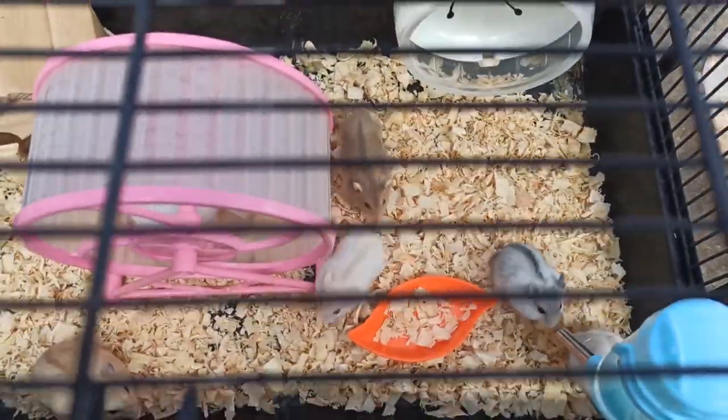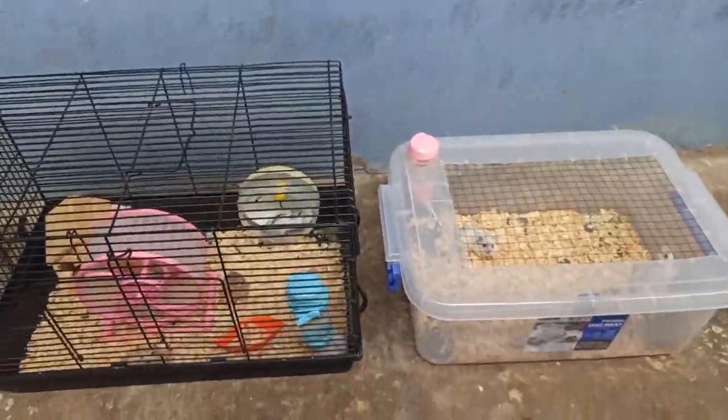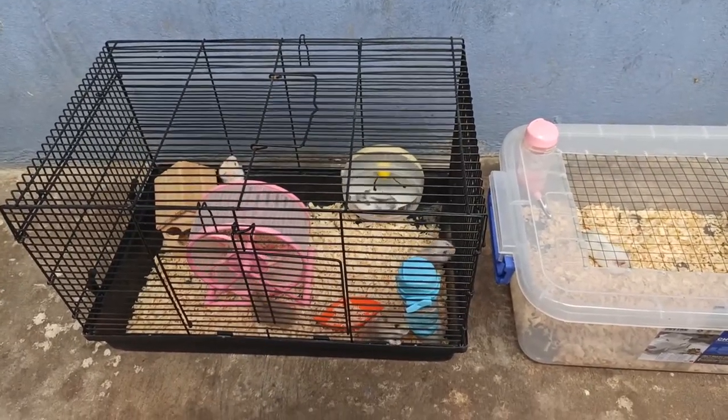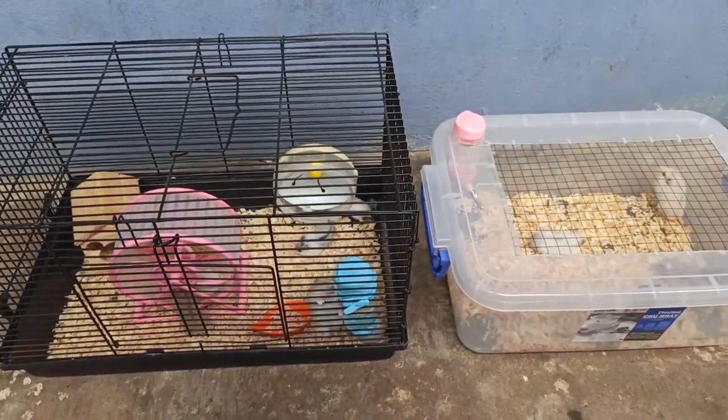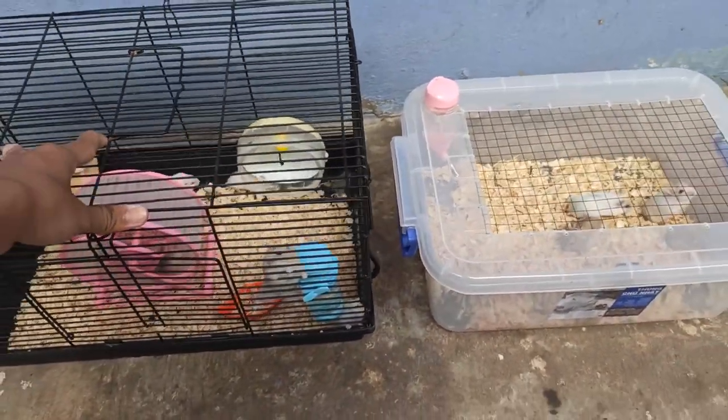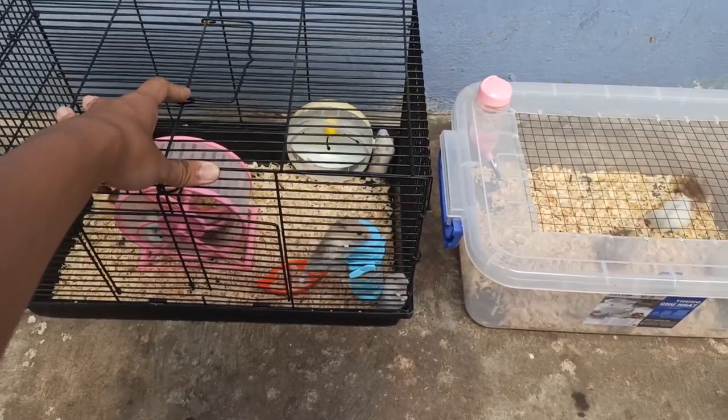Con này là màu trắng sọc vàng nha các bạn. Còn những màu cơ bản như là trà sữa, sọc đó thì quá là cơ bản đối với các bạn rồi. Thì hôm nay mình có 2 bầy mình bán nha. Và những bạn nào mà ở gần khu vực Trà Vinh nha.